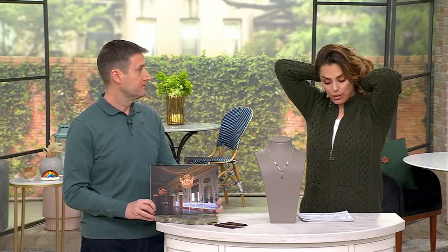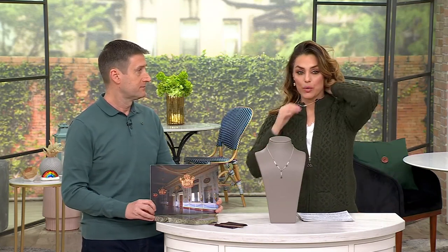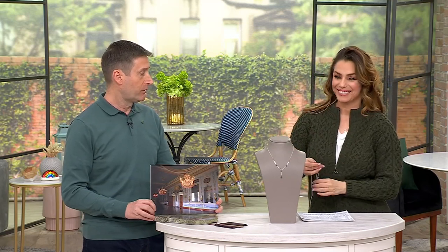I am going to put it on so we can see how beautifully it lays on the neck. I do notice that it has an 18-inch chain, but it has a 2-inch extender on the back as well. So you can go as short or as long as you like. The Y-neck lace is very flattering around the neck as well.